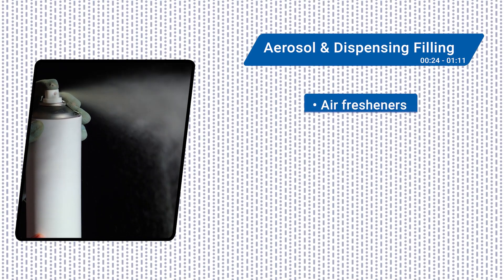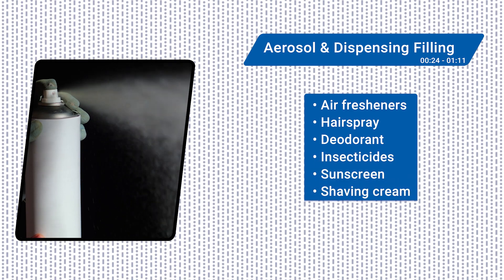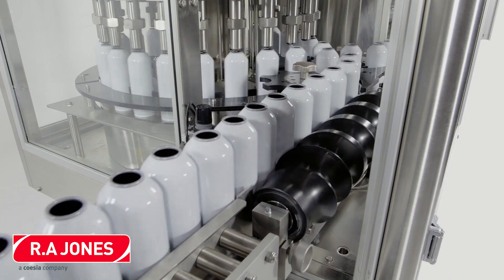Aerosol filling is a unique process used for products like air fresheners, hairspray, deodorant, insecticides, sunscreen, shaving cream, and more. Here we see various aerosol filling equipment from RA Jones in action.